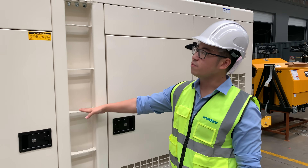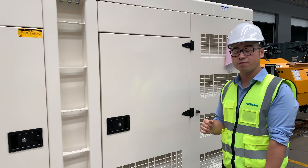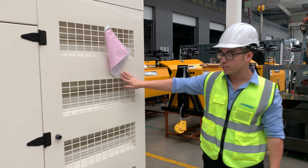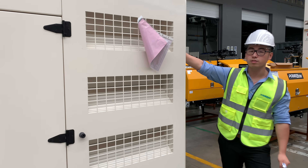This is the service ladder for our technicians to go up for testing and servicing. And this part is the inlet — we've got some on here and some on this side as well.